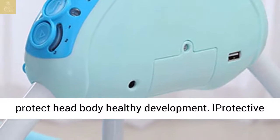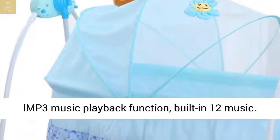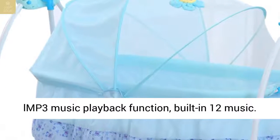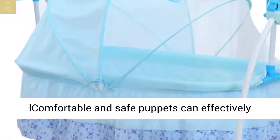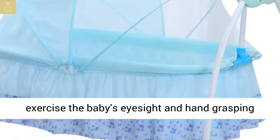Protective mosquito nets effectively fend off direct light. MP3 music playback function with 12 built-in songs. Comfortable and safe puppets can effectively exercise the baby's eyesight and hand grasping ability.